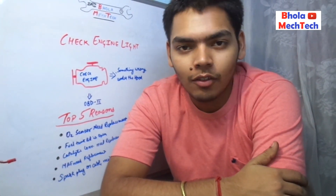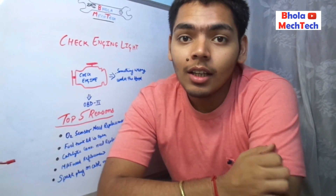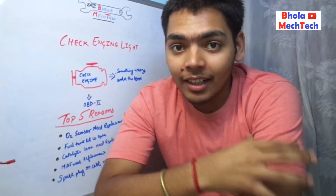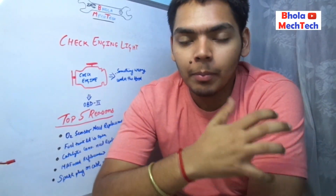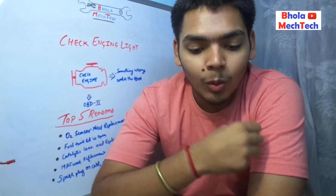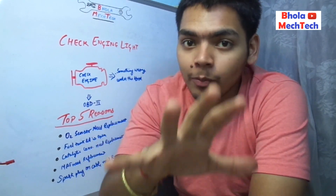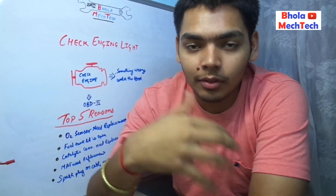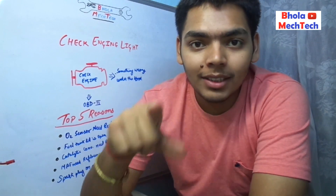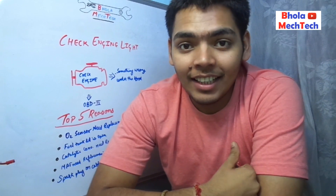Hello friends, I am your friend Chetan Bhola and you are watching Bhola Magtech. Today the topic we are going to discuss is a really interesting topic that most people have queries about — that is the check engine light. Why is it blinking? We are going to discuss the top five main causes of this light blinking. Please keep watching this video till the end, you are going to learn a lot about the check engine light.